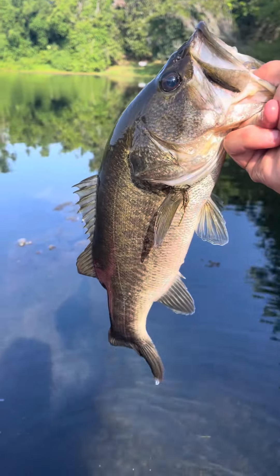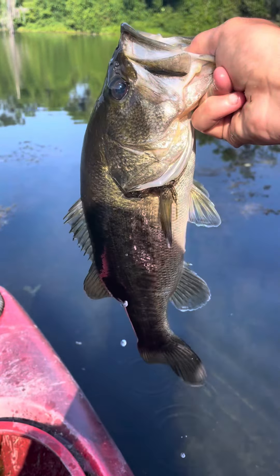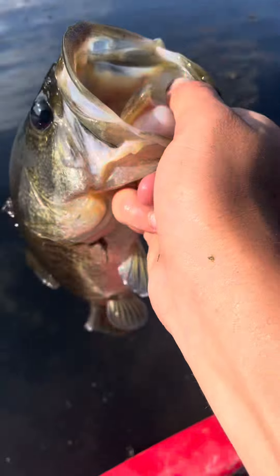What is up guys, welcome back to the video! Just caught this nice little one pounder on a plum worm. Gonna get a release.